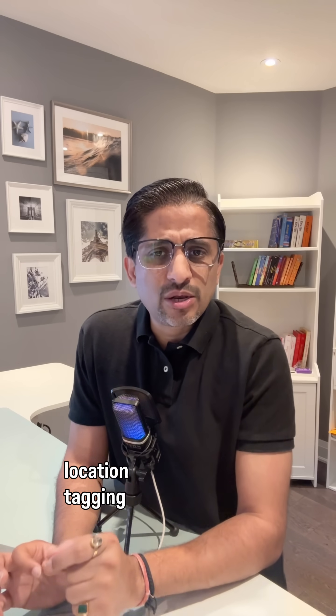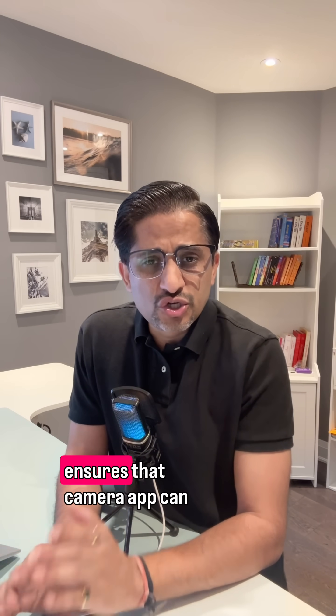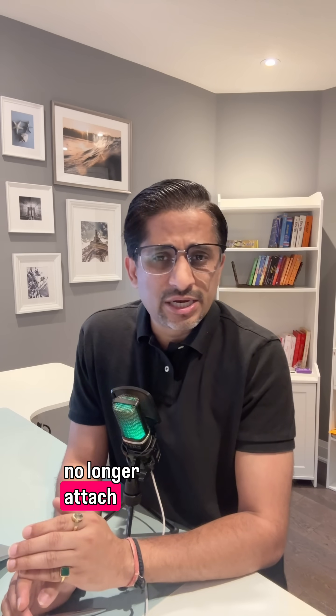The fix? Turn off camera location tagging. On iPhone, go to Settings, Privacy and Security, Location Services, then Camera, and select Never. This ensures the camera app can no longer attach location data — your GPS data — to new photos or videos.